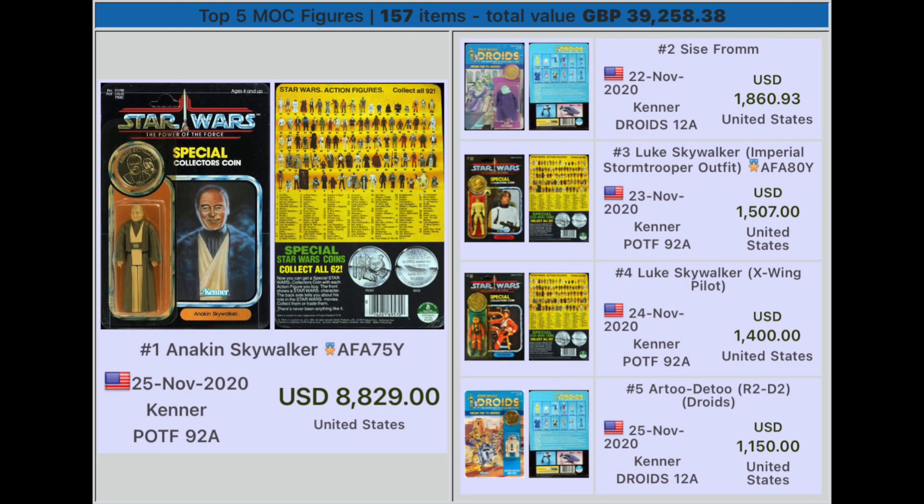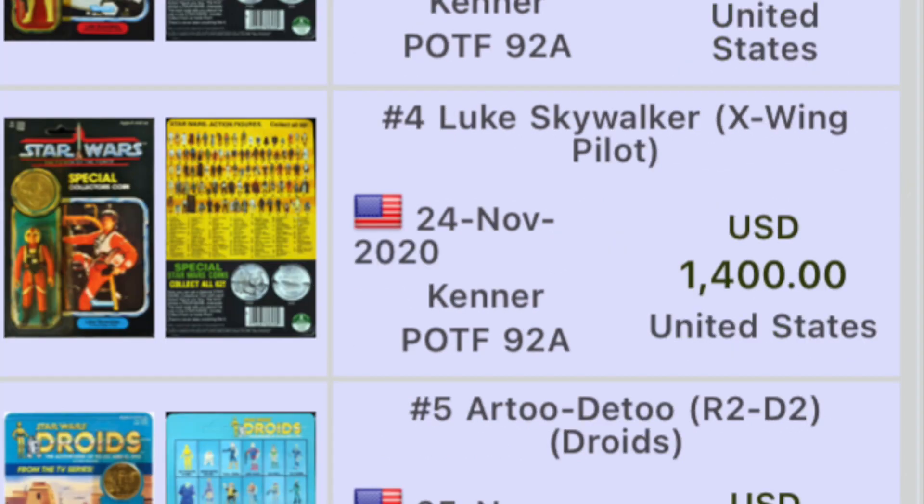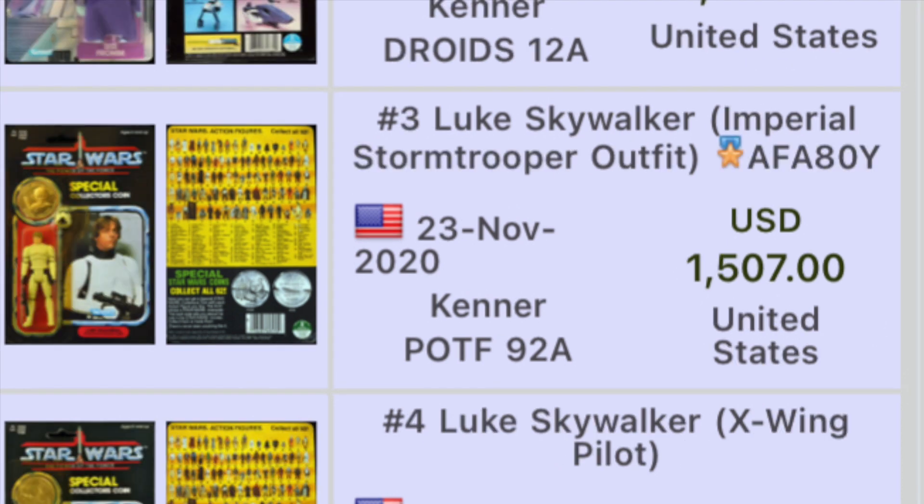Our last top five is the MOC figures. Number five, R2-D2 on the Kenner Droids 12-back card, sold in the United States for $1,150. Number four, Luke Skywalker X-Wing Pilot on a Kenner Power of the Force 92-back card, sold in the United States for $1,400.